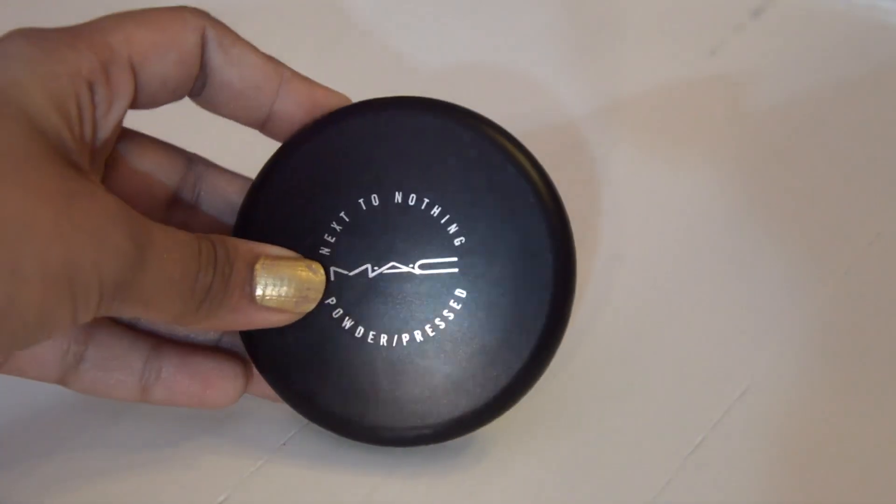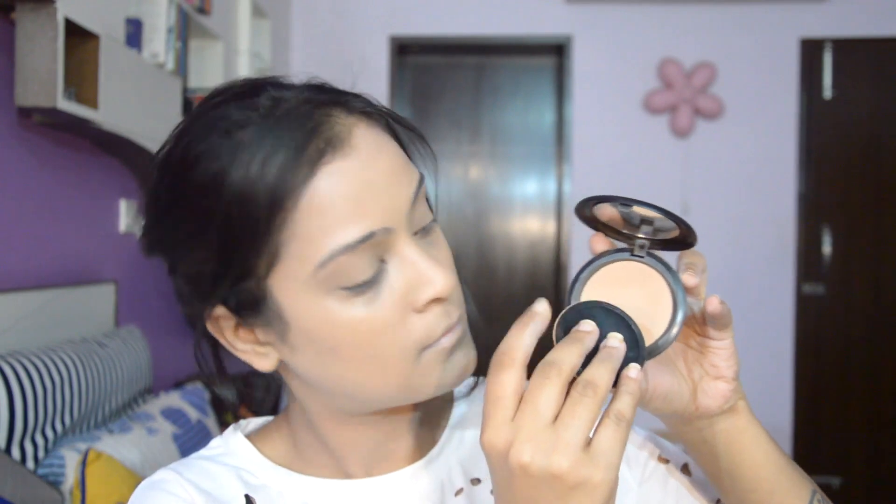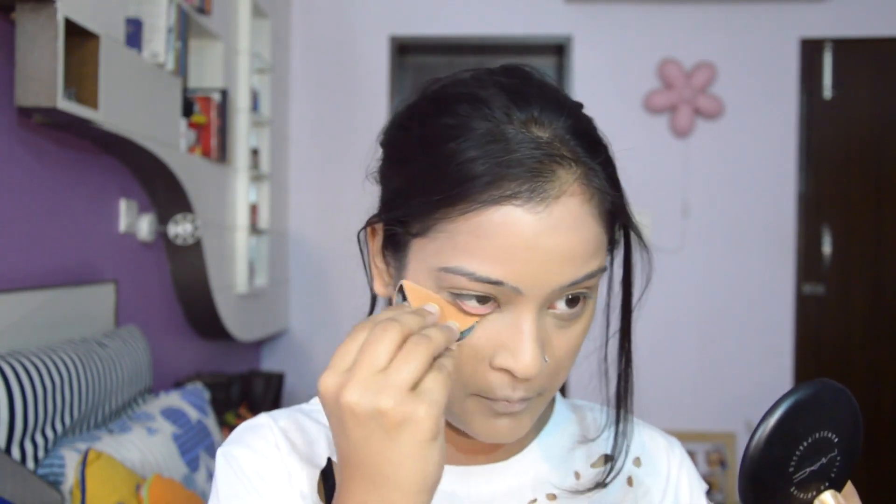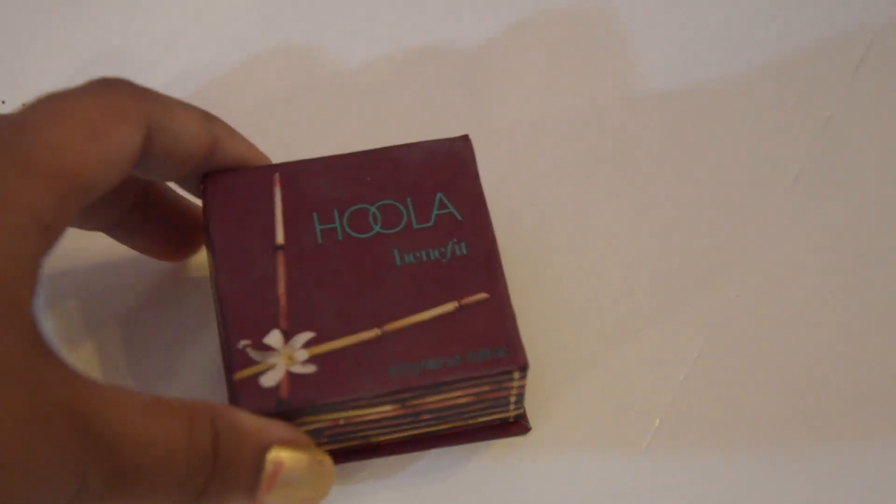I'm setting the face using the Max Factor Next to Nothing Compact Powder in shade Medium Dark. This is one of the best compacts I've ever used — it's lightweight yet controls all the excess oil. It sets me up great for this extreme humid season as well. Now I'm going to bronze up my face using the Hoola Bronzer by Benefit.